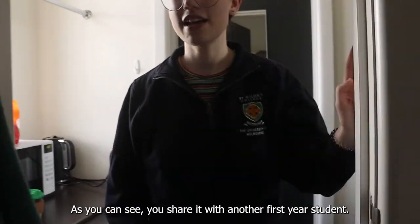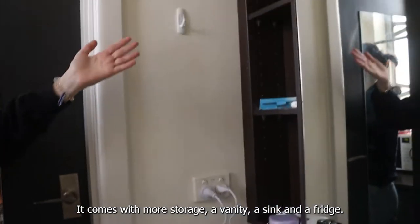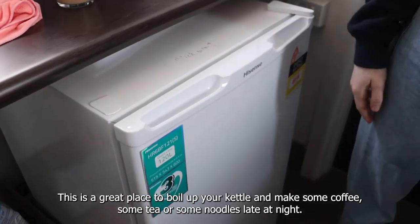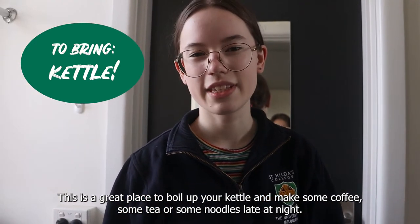This is your sink room. As you can see, you share it with another first year student. It comes with more storage, a vanity, a sink and a fridge. This is a great place to boil up your kettle and make some coffee, some tea, or some noodles late at night.